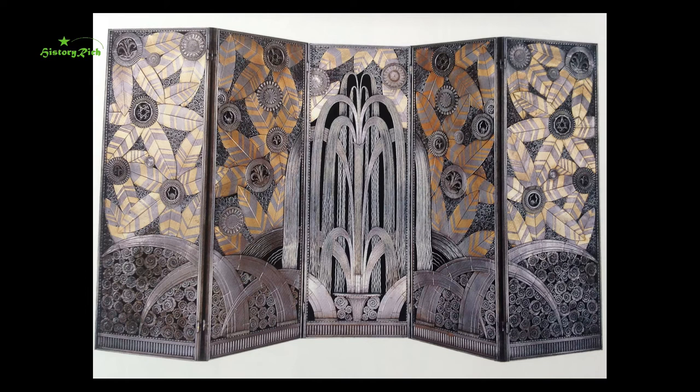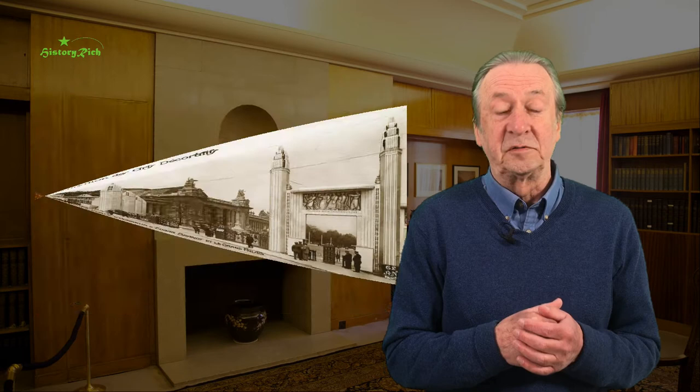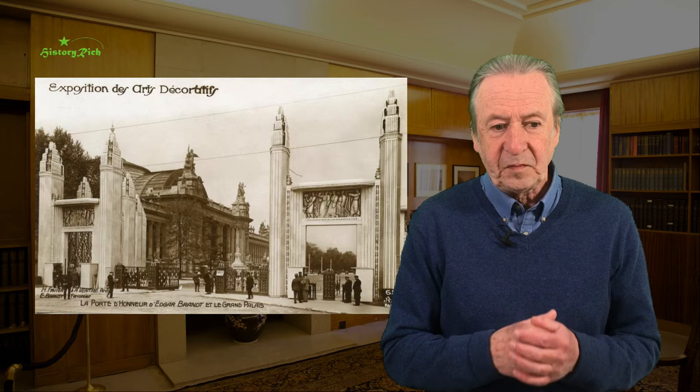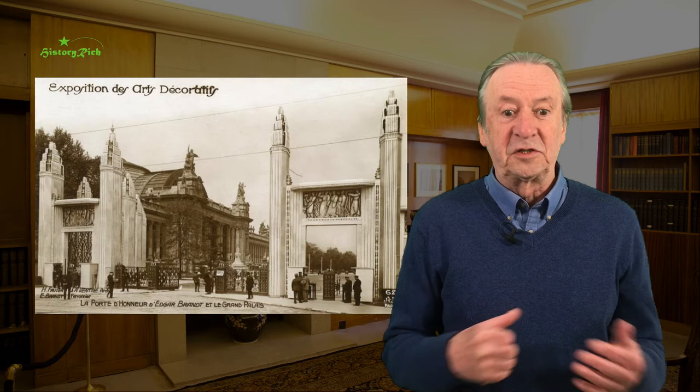He had his own stand at the Paris International Exposition of 1925, and among his exhibits was this gilded wrought iron five-panel screen called the Oasis. We saw his lift cage for Selfridges in part one of this series — it's now in the Museum of London. He also had works dotted around the whole of the exhibition site, including the imposing main entrance gates, and he undertook a number of prestigious commissions for ocean liners and large houses. Ambitious work in wrought iron and bronze, often enriched with gilt, but he also worked in steel and aluminium.